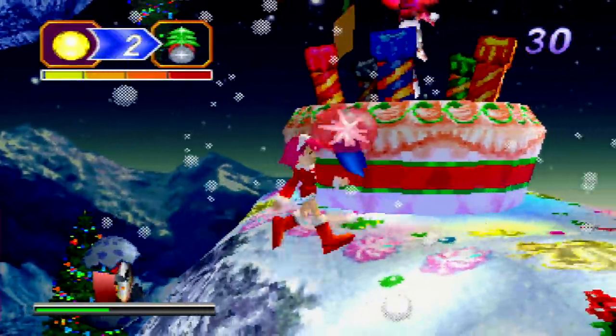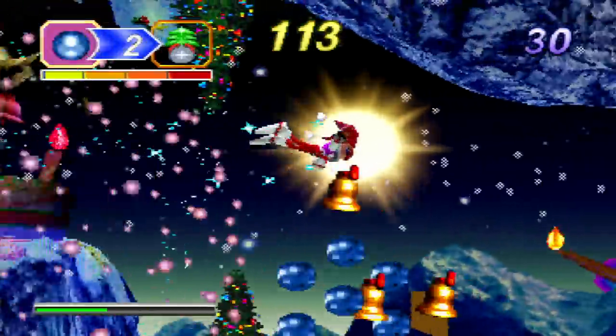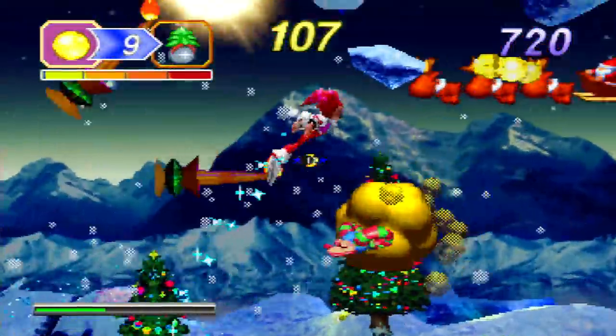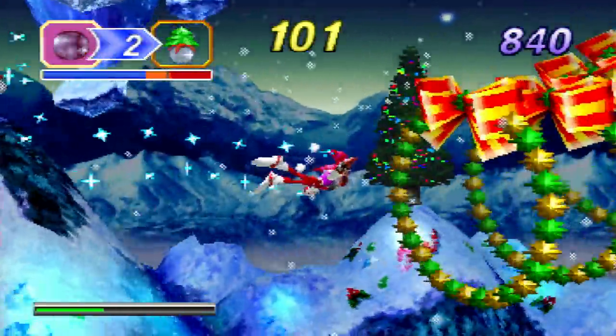It really begins when you jump here into the Dreamgate and take control of NiGHTS, which then begins kind of a 2D gameplay style. Traditionally referred to as 2.5D — it is really a 3D game but you play it from a side view perspective, and the game camera follows a sort of rail system.